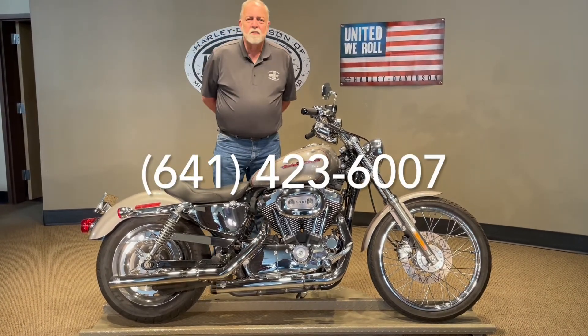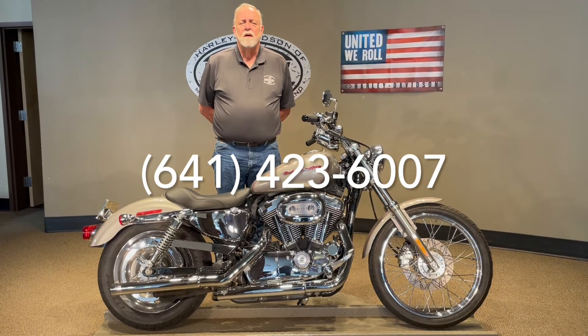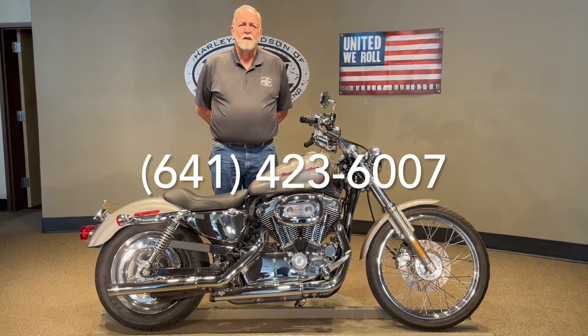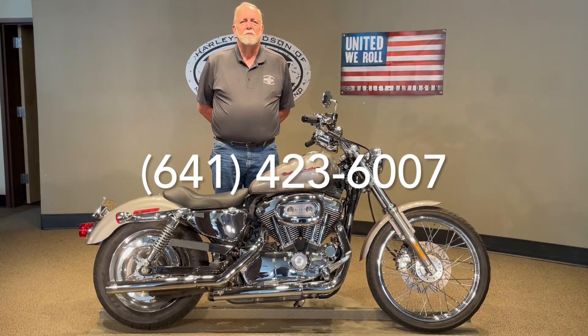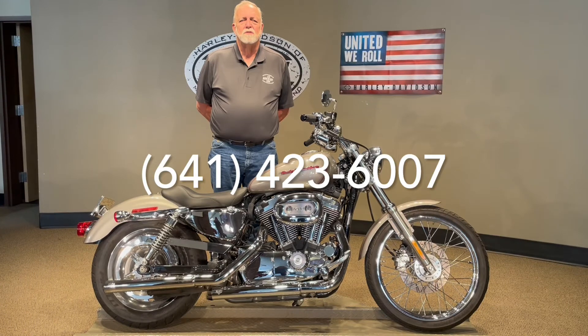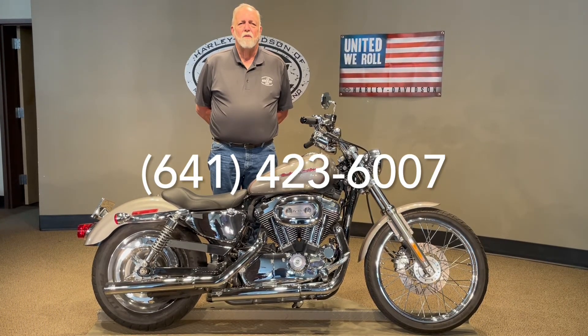For more information on this bike, you can reach us at area code 641-423-6007. My name is Jim Rottermaker, you can reach me on my cell phone, which is area code 641-425-9444.